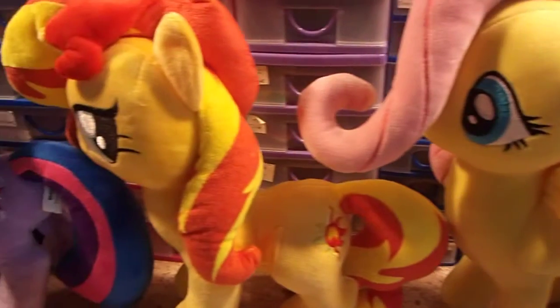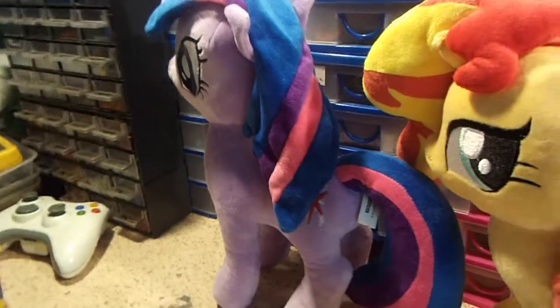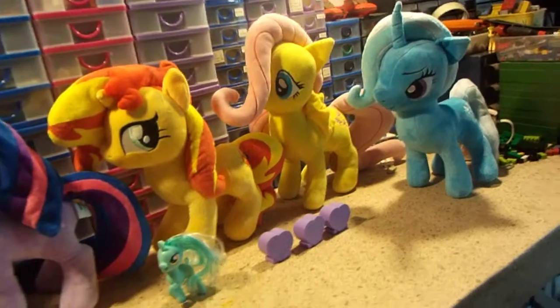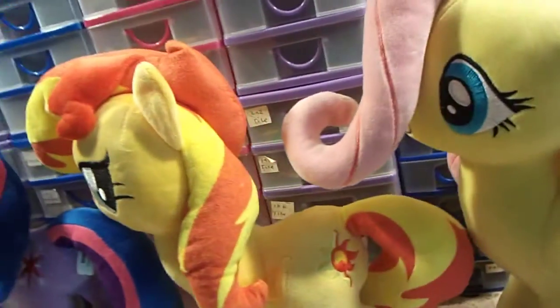Fluttershy, Sunset Shimmer and Twilight Sparkle arrived today. And all four are from the same seller on eBay. And I am very pleased — I can't fault any of them. They all are in top condition as described.